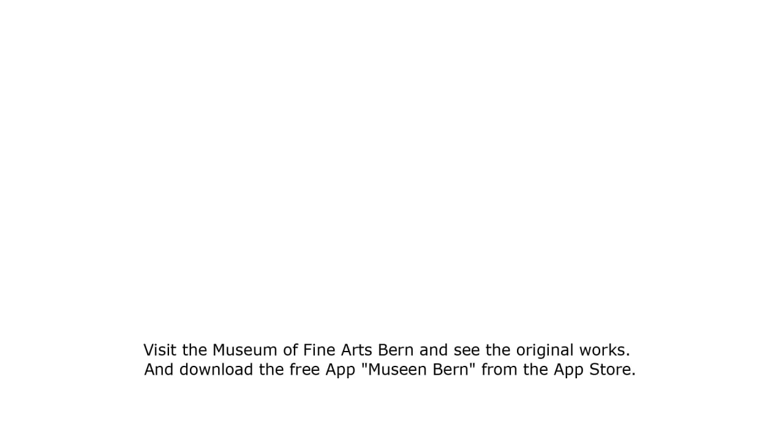Visit the Museum of Fine Arts Bern and see the original works. And download the free app Museum of Fine Arts Bern from the App Store.